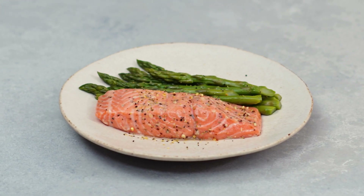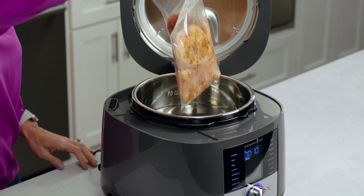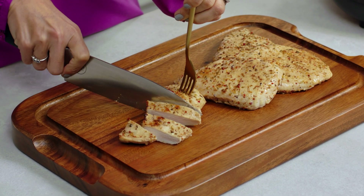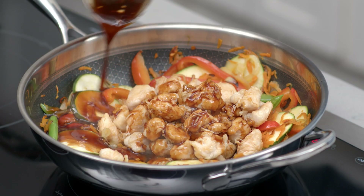Sous-vide gives you delicious restaurant quality results — from steaks and chops, to salmon, shrimp, vegetables, or even large cuts of meat like pork tenderloin or bone-in chicken. Sous-vide is also a terrific method for meal planning, especially with chicken. It's completely hands-off cooking, and your meat comes out super juicy and tender — you can use it throughout the week for fajitas, wraps, or even stir fries.